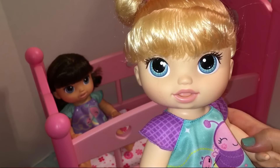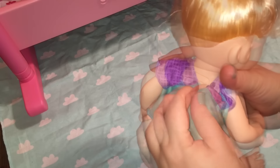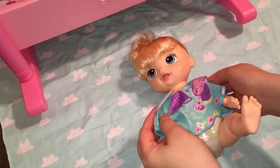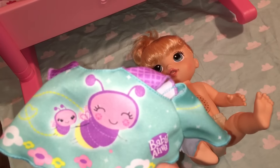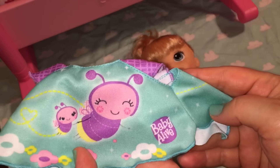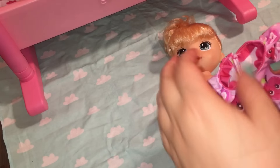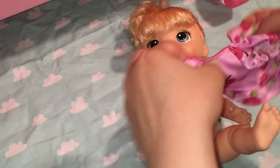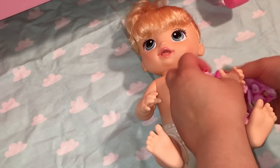Isn't she cute? Let's take off her little shirt. I just thought I would try on a few different outfits on each of them to see what they look like. I love her little shirt though — isn't it cute with the little bugs? First of all, I thought I would try this little apple shirt. I think it will fit. Super cute.